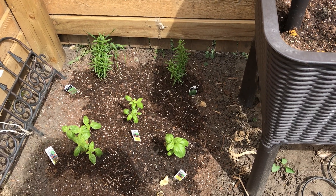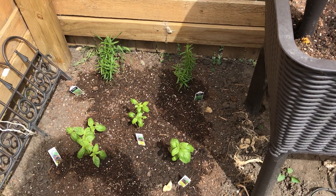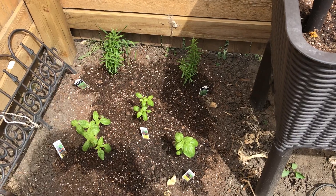Garden 2020. Here's the herbs — my rosemary and basil.